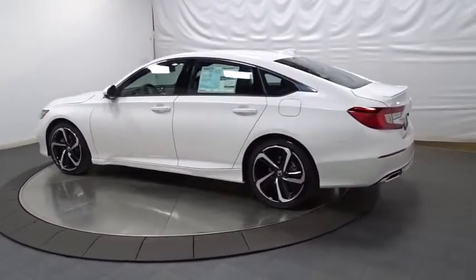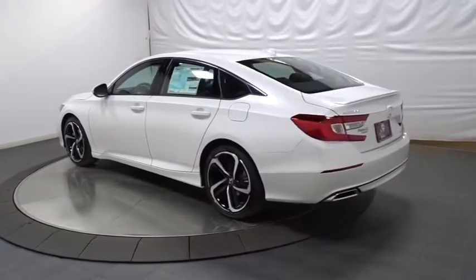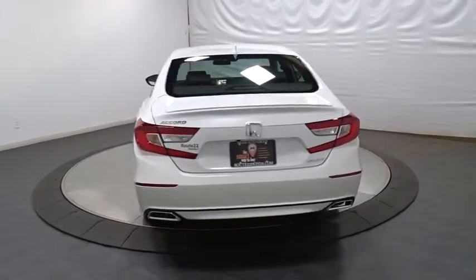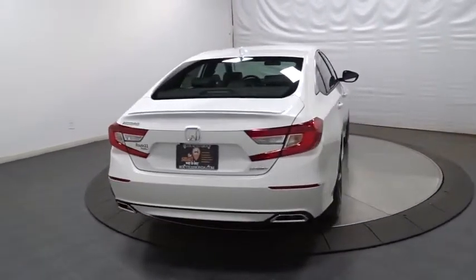Here are some of this vehicle's great options: backup camera, keyless entry, Bluetooth, leather-wrapped steering wheel, front wheel drive, trip computer, fog lights, and day and night rear view mirror.